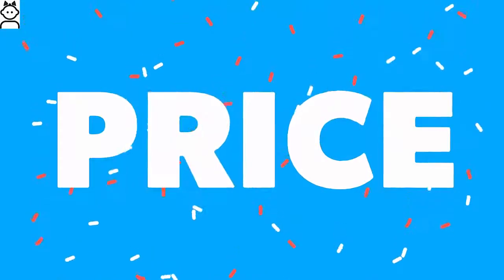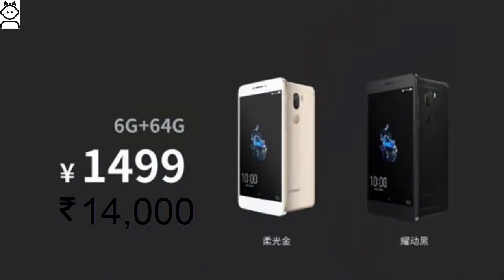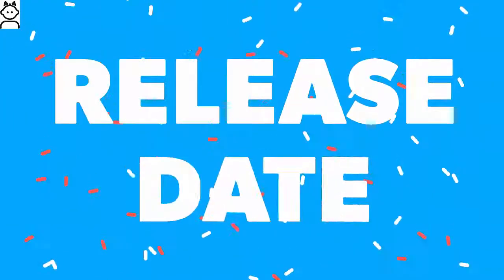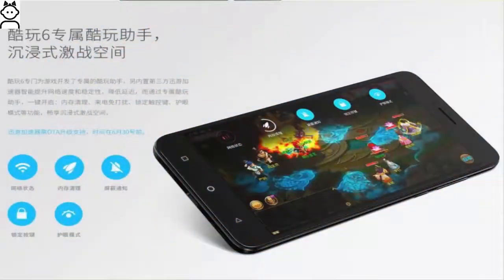The Cool Play 6 was launched at 1,499 Chinese yuan, which translates to approximately 14,000 rupees. Currently undergoing pre-registration process in China, the smartphone is expected to go on sale from 16th May 2017 in China. It is unclear if CoolPad is bringing the device to India anytime soon.